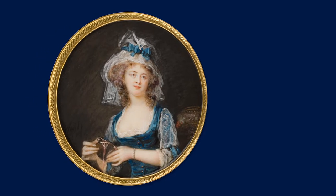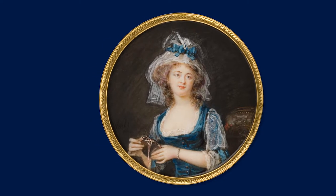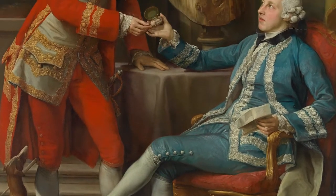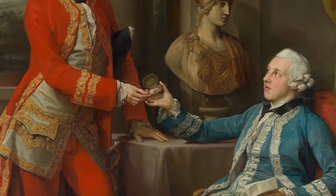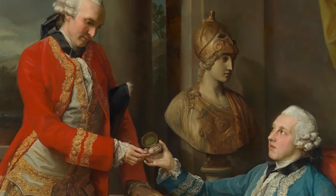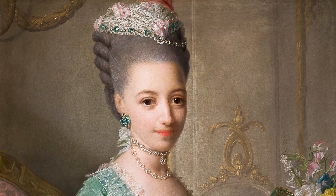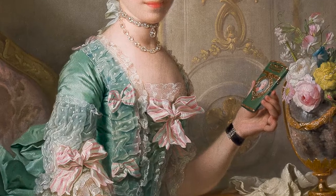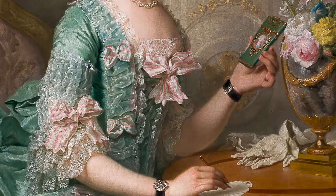Portrait miniatures are very personal objects, due to their small format, and because it is possible to carry them around and hold them, touch them, and examine them up close. Especially in the 18th and 19th centuries, miniatures were without a doubt the most intimate portraits that people commissioned of themselves.